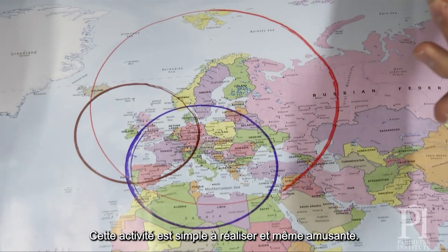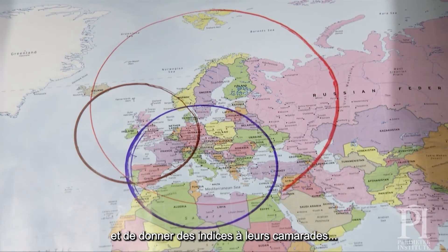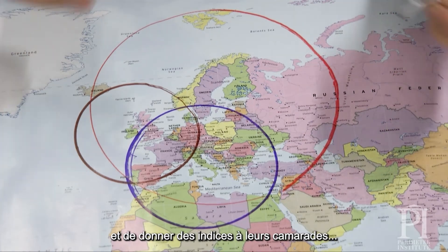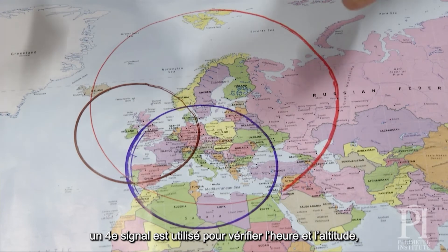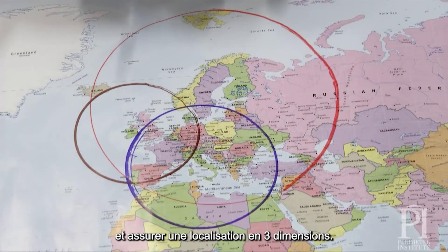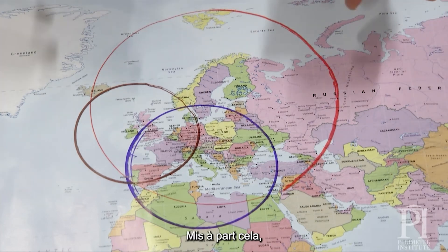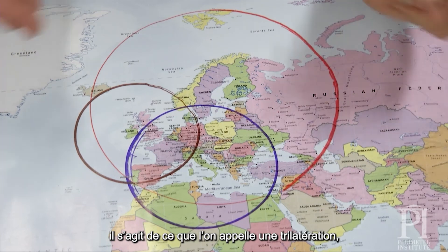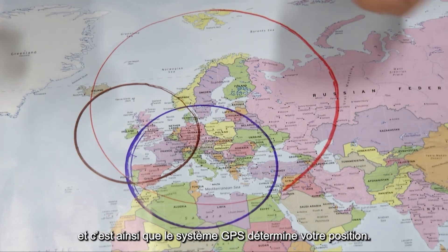This is a simple activity you can do — it's actually a fun game. Students can hide themselves and give clues to each other to say, can you find me? In real life, you have to have a fourth signal, and that fourth signal is to verify the time and the altitude, which puts it into three dimensions. But other than that, this is called trilateration, and this is how the GPS system determines where you are.